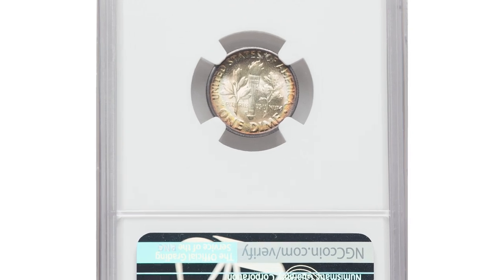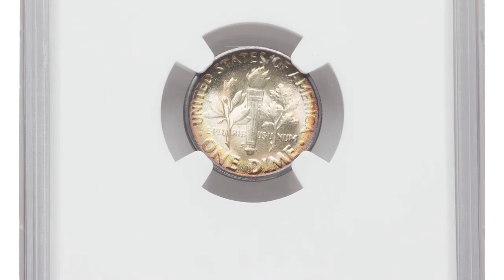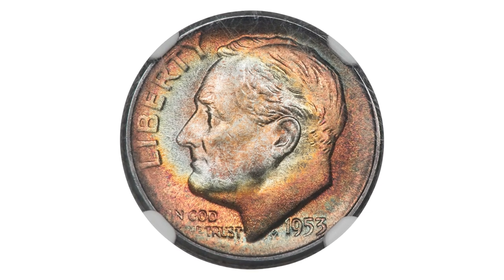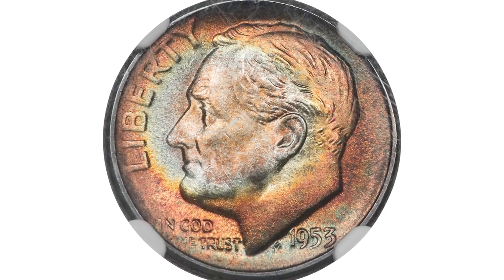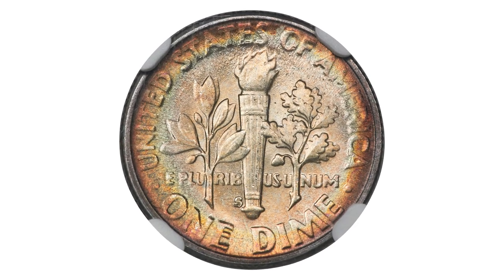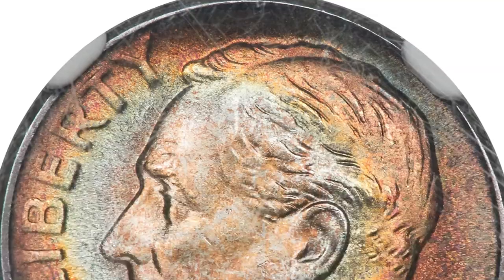Dimes in MS68 condition are considered to be near-perfect examples with very noticeable flaws or imperfections. These high-grade coins are highly sought after by collectors and can command a significant premium over lower-grade specimens, especially those with full bands.